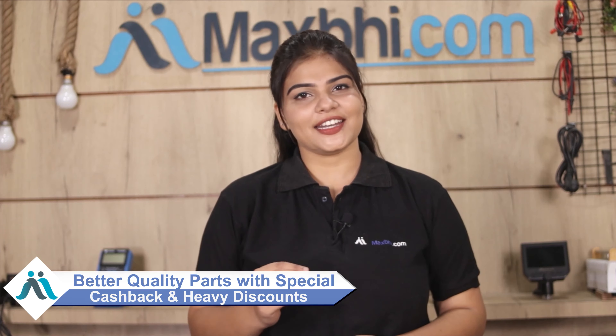So don't wait, do it now and take advantage of special cashback and heavy discounts for your phone. Get better quality parts for your phone. Thank you.